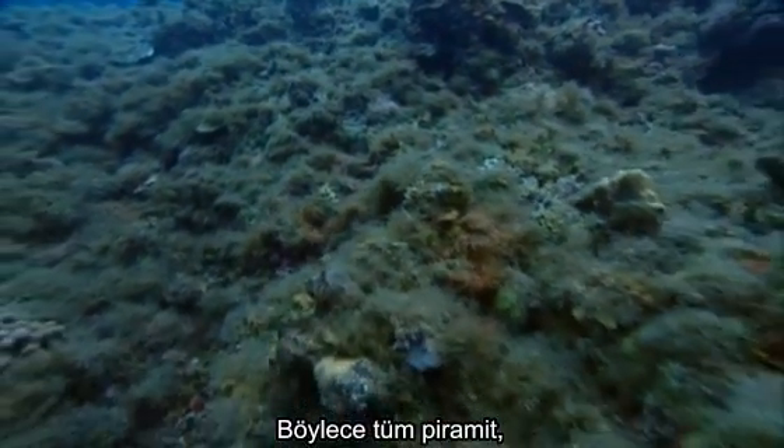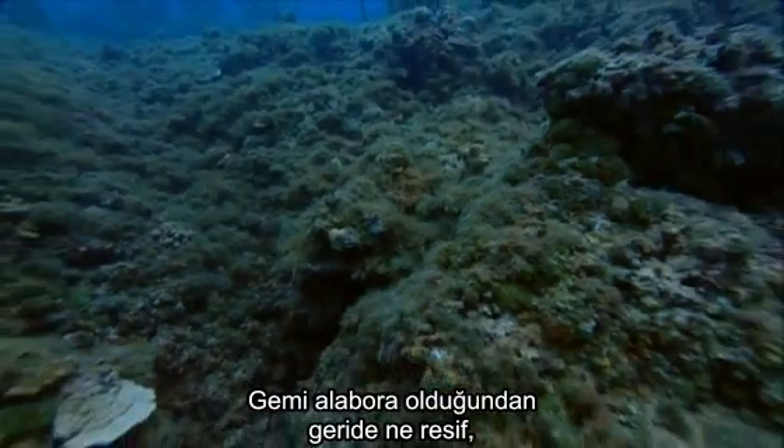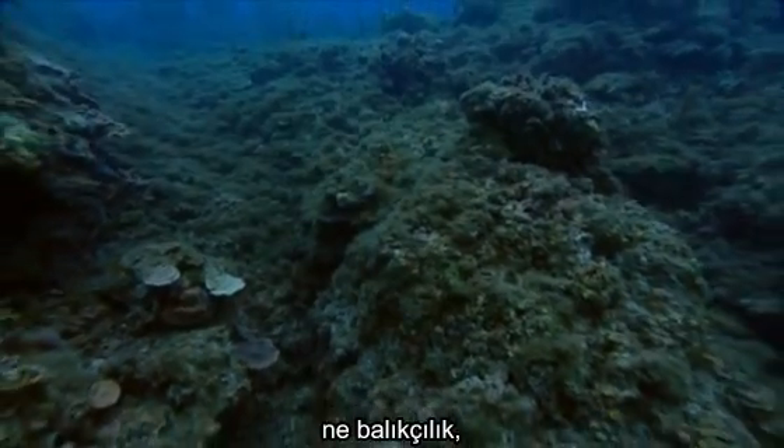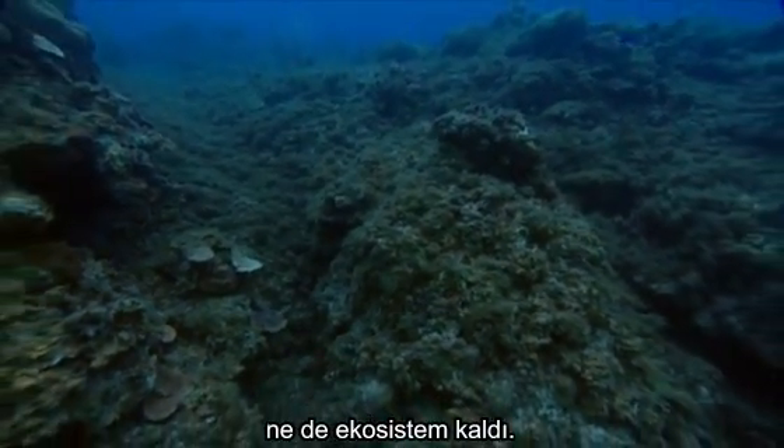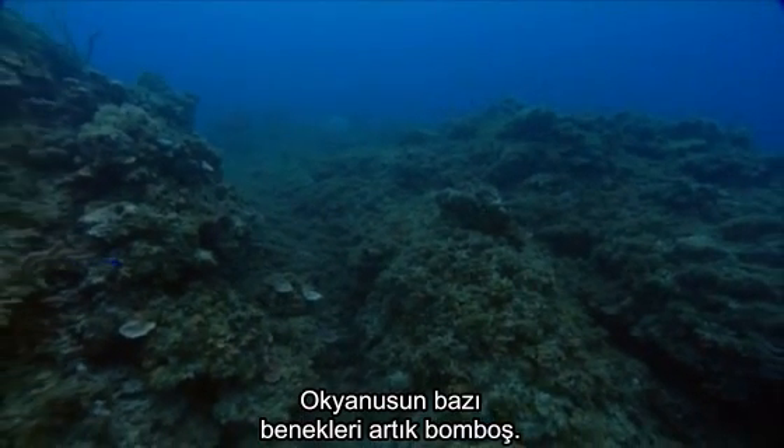And then, in a sense, the whole pyramid is eaten up from inside, keels over, and you have no reef, no fishery, no ecosystem. Nothing. In that sense, there are many, many spots of the ocean that are empty — and these spots are spreading.